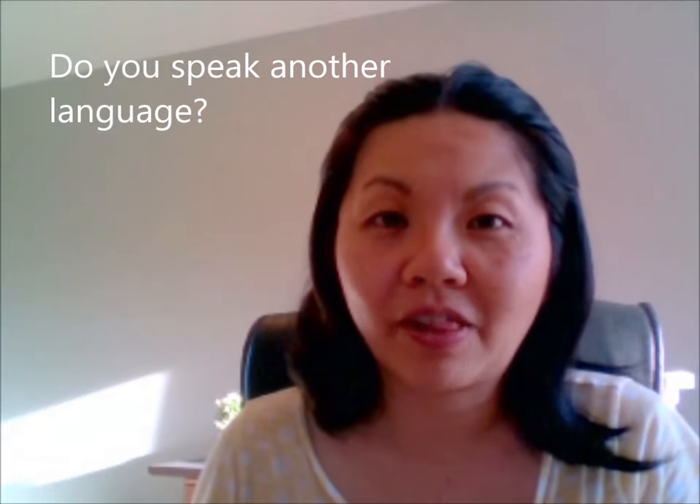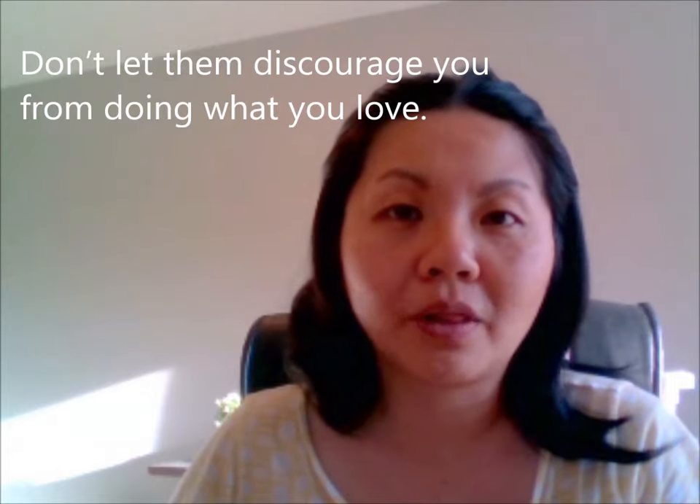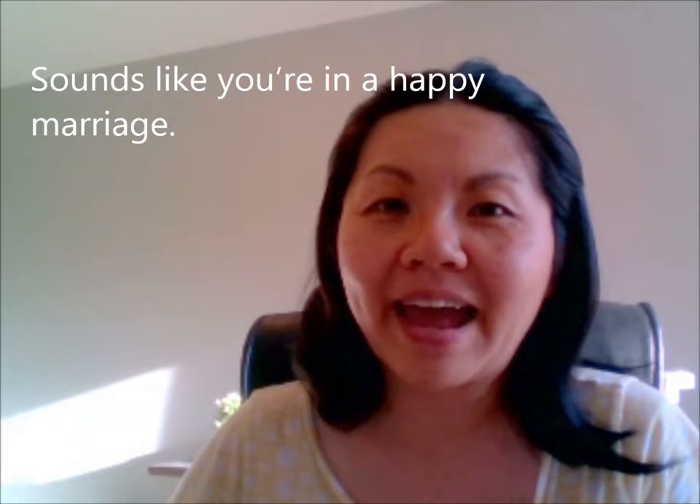Language. This one is very common, especially when learning the English language. I often hear people say 'language-y' — be careful here. It is language. Do you speak another language? Language. Discourage. Don't let them discourage you from doing what you love. Discourage. Marriage. Sounds like you're in a happy marriage. Marriage.